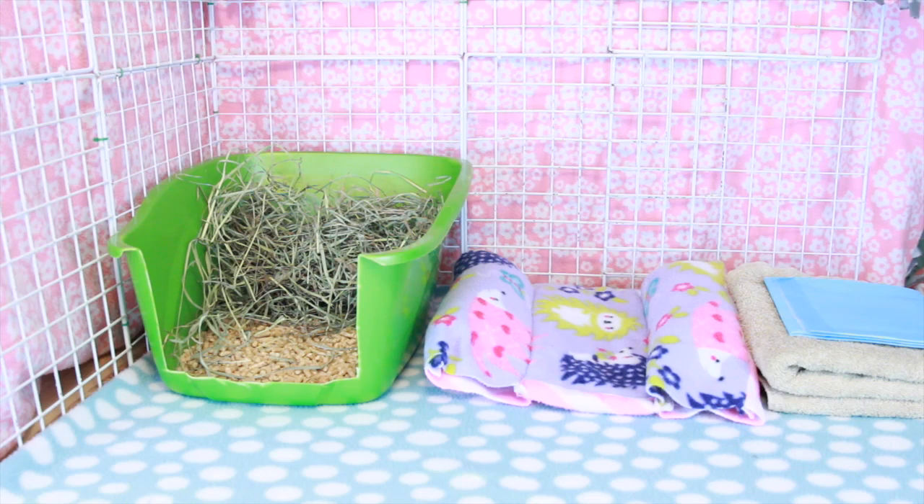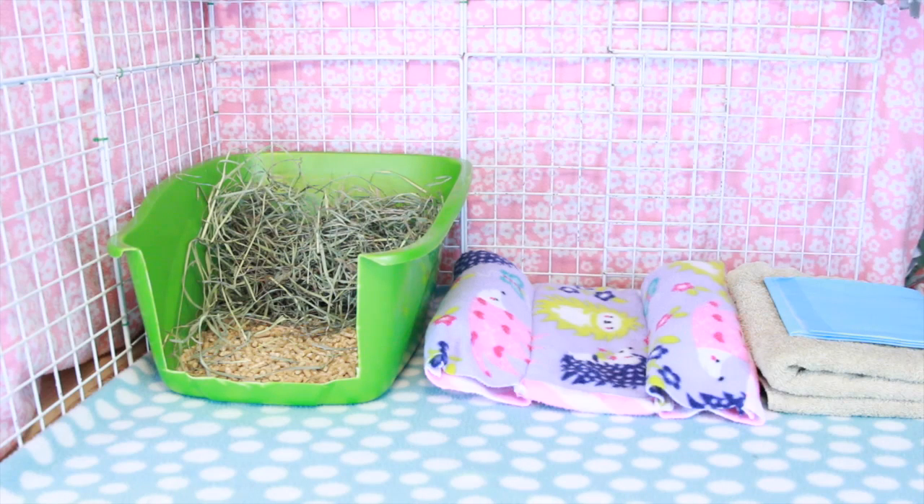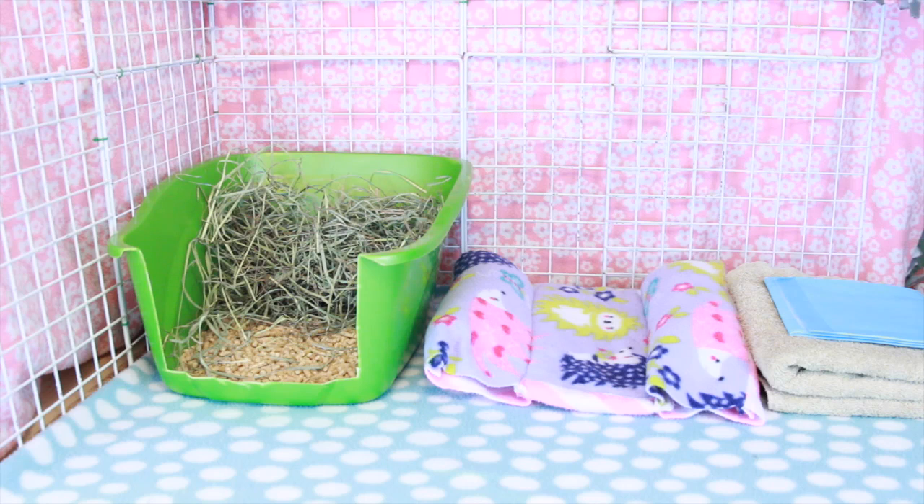A couple of tips: make sure that they provide pain medicine after your rabbit's procedure. This is extremely important, so please make sure that your vet provides pain medication after the surgery, as this will help so much with your rabbit's recovery. Another good thing is to ask about their success rate. Make sure that when they are doing procedures with rabbits, their success rate is rather high. Some rabbits have passed away from surgeries, so don't be too alarmed if they have had some losses, but the number should be very, very low.